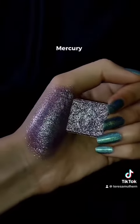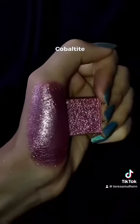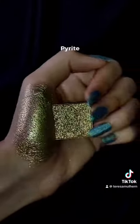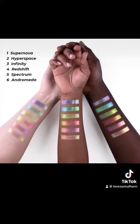Those swatches do look stunning, but here you can really see just how metallic and almost wet-looking these actually are. This is quite impressive. I really like Pyrite — that is stunning — and Bismuth, oh gorgeous.